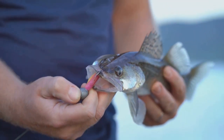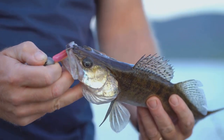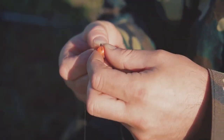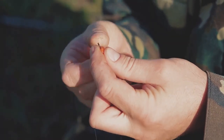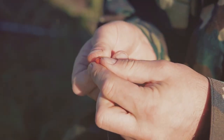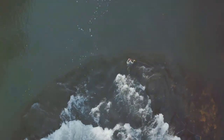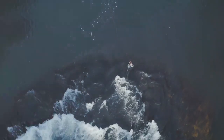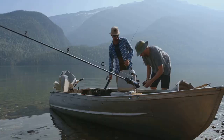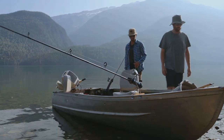Popular techniques include trolling with crankbaits or spinners, which are particularly effective in covering large areas of water and locating schools of walleye. Another favorite is casting jigs tipped with live bait, especially productive in areas with dense cover or structure. Look for drop-offs, humps, and weed beds — these underwater structures are prime locations where walleye tend to congregate.